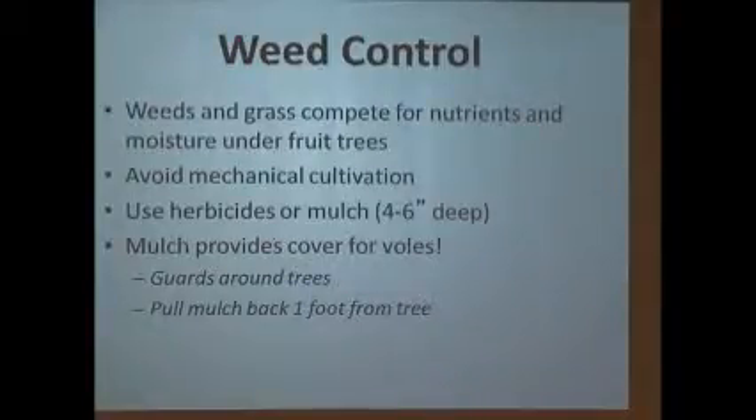Weed control is imperative under tree fruits — they cannot compete with weeds. Most nurseries and orchards keep bare ground. Voles are a real problem in home gardens because we do a lot of mulching with tree rings, which are a great habitat for voles. Voles love to eat fruit tree bark — it's got a thick cambium. You'll see little tree guards on planted trees — those keep deer from eating them. I call deer 'big tall rats' — they just eat everything.